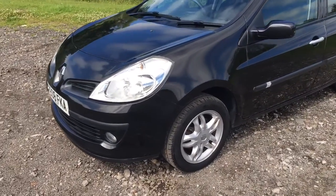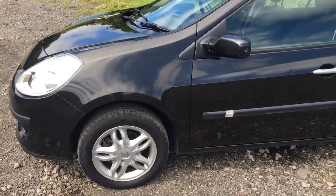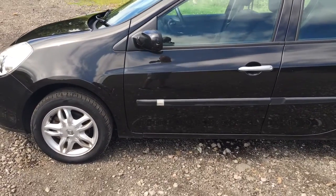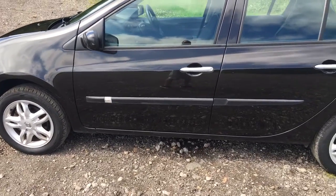But nothing really to report. You'll notice it has got alloy wheels. There's a couple of very minor shopping-trolley dents down the side of the car, but nothing more than you'd expect from an 11-year-old car.